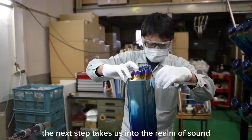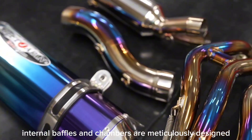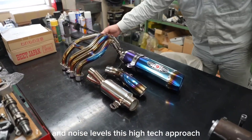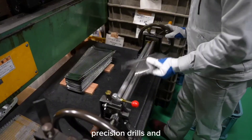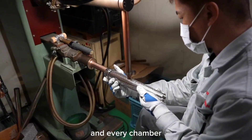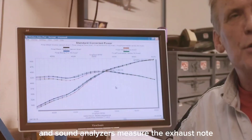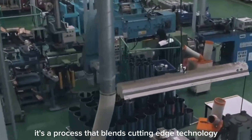With the muffler assembly complete, the next step takes us into the realm of sound. Acoustic tuning is where science and art merge to create the perfect exhaust note. Internal baffles and chambers are meticulously designed using advanced computer modeling and simulation — software that predicts how every curve and chamber will affect exhaust flow and noise levels. Precision drills and laser cutters shape the internal baffles with extreme accuracy, and automated systems place and secure these components within the muffler. Acoustic testing chambers equipped with sensitive microphones and sound analyzers then measure the exhaust note, capturing data on sound frequencies and pressure levels to allow fine adjustments.